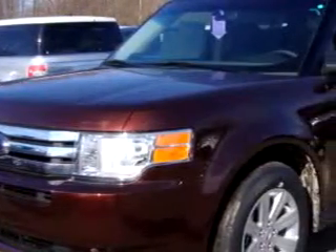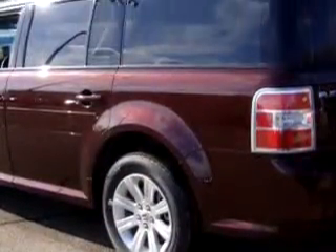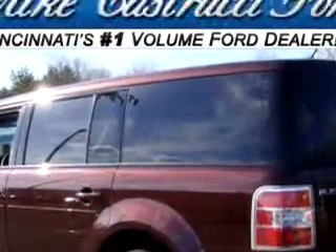Check out this dark red 2010 Ford Flex SE four-wheel drive, equipped with a six-cylinder engine and an automatic transmission. Enjoy this great car with features like steering wheel audio controls, keyless entry, and a side airbag system.